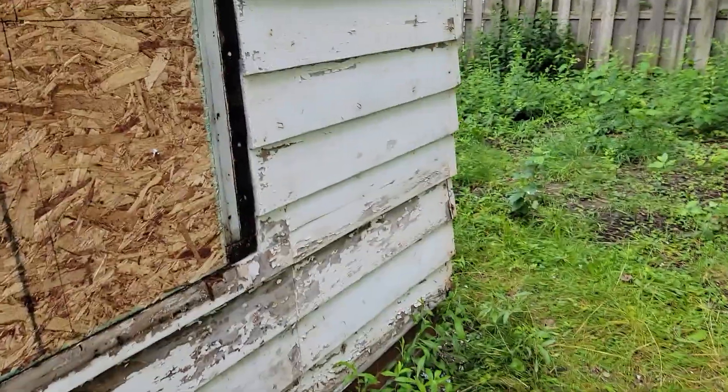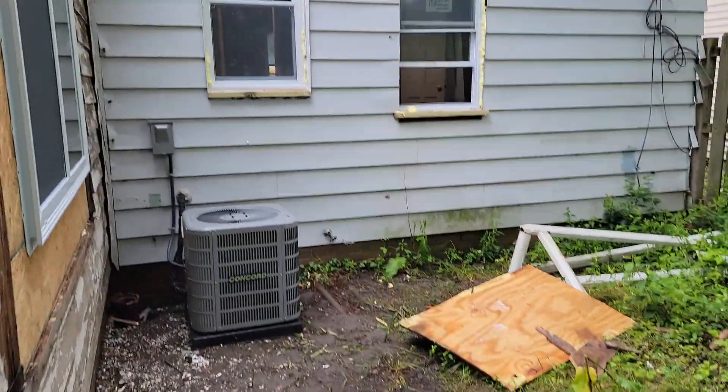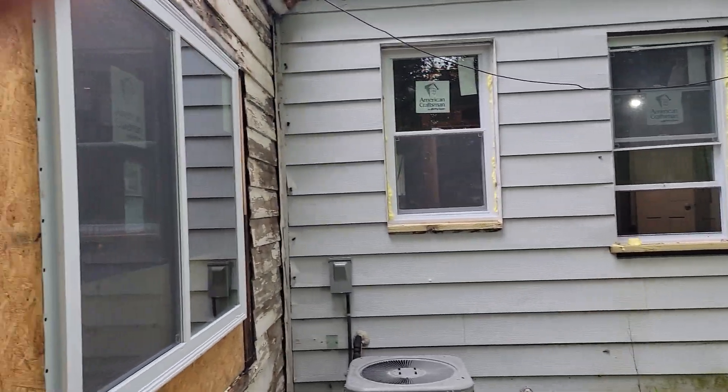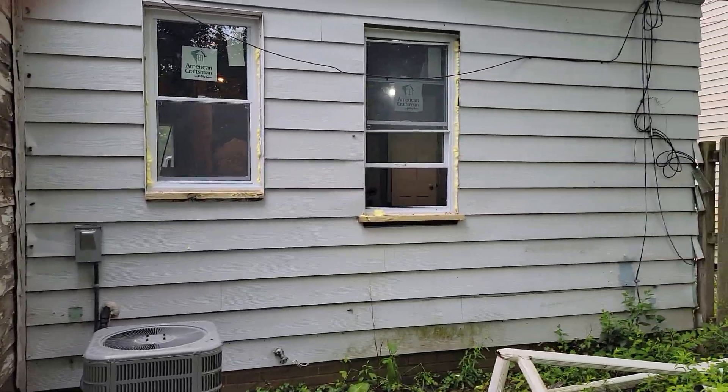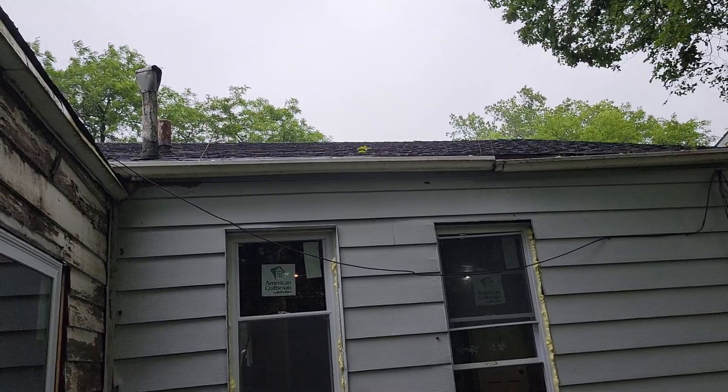When it stops raining, we're going to peel the flat roof off and replace it. Actually, I'm going to re-roof the whole house. You can see we got all the foam around the windows — I've got to case those out. I'm going to take these gutters down as well and put some new gutters up there.